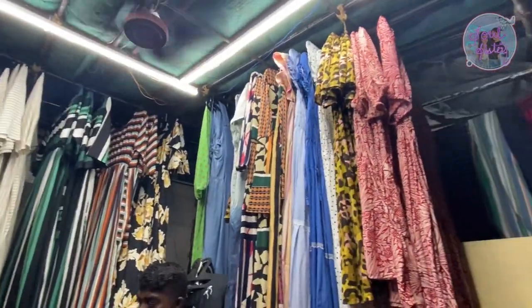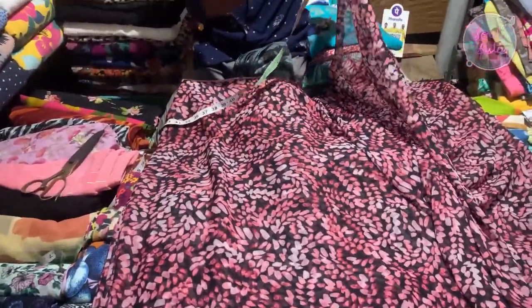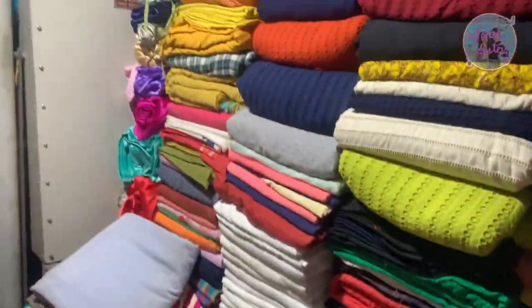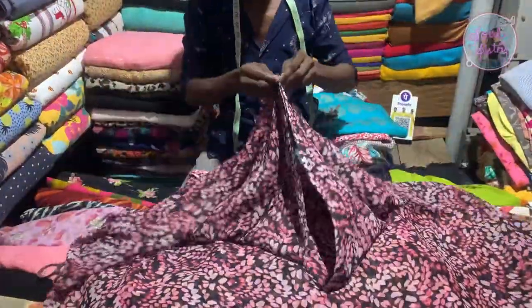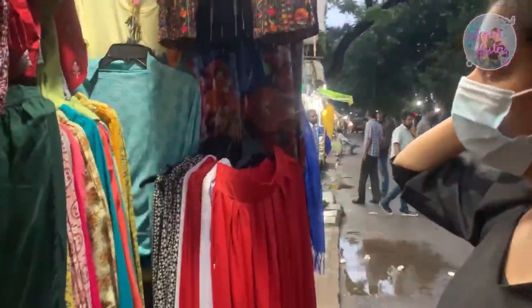Mostly there are fixed prices, but you can also reduce the price through bargaining. The best thing here is the materials — you can stitch tops and custom outfits. This place is an affordable daily wear spot, so it's not really suited for ethnic wear or grand dresses.